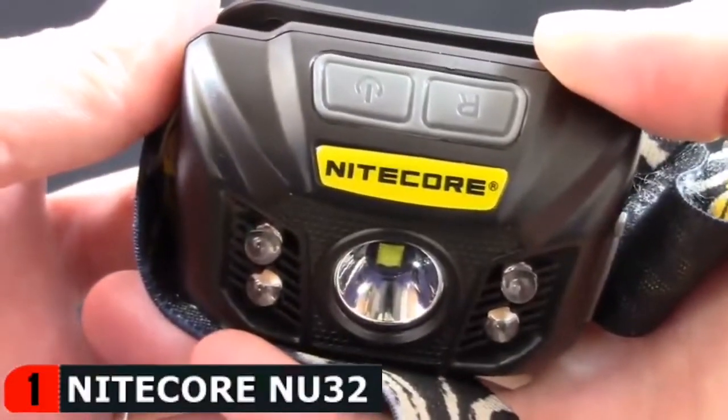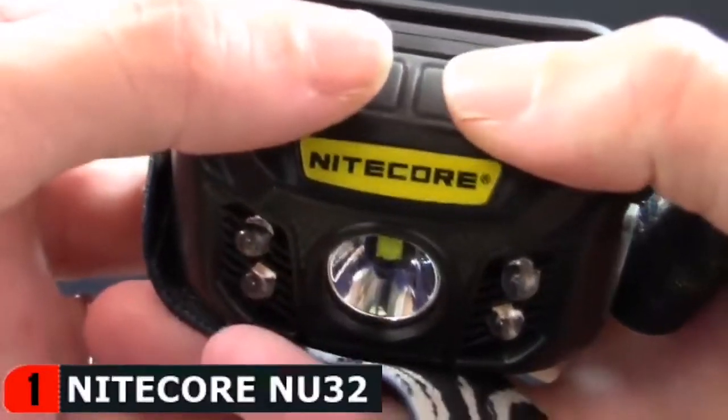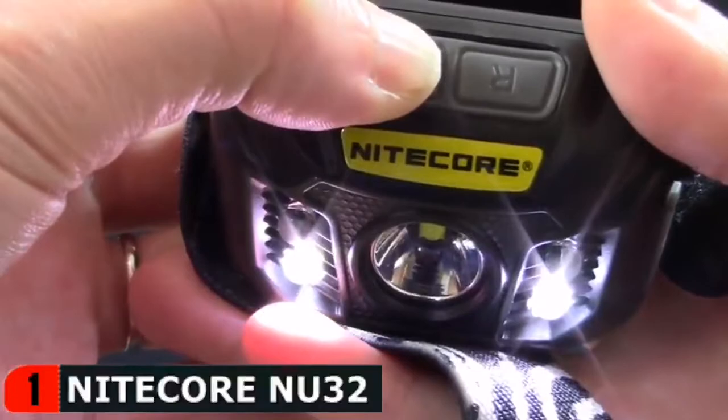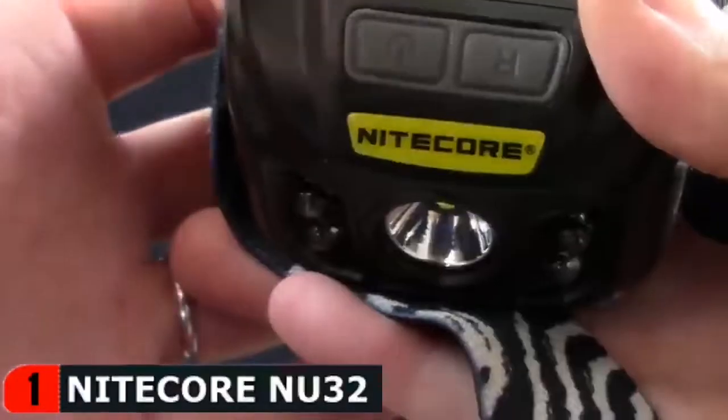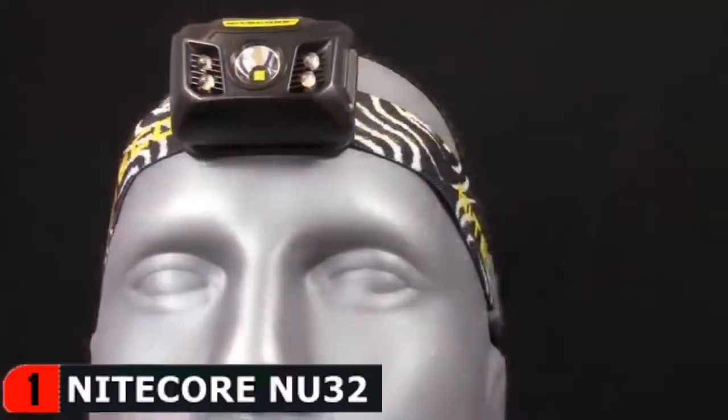The NU32 also includes two special modes for additional signaling. When the headlamp is off, press and hold the power button for about 3 seconds to activate SOS. Tap the power button again within 3 seconds to cycle to beacon, or press the power button again to turn the headlamp off.